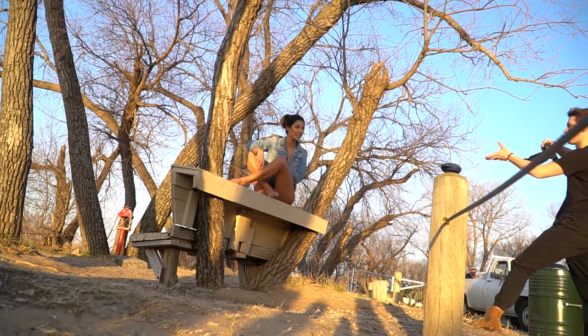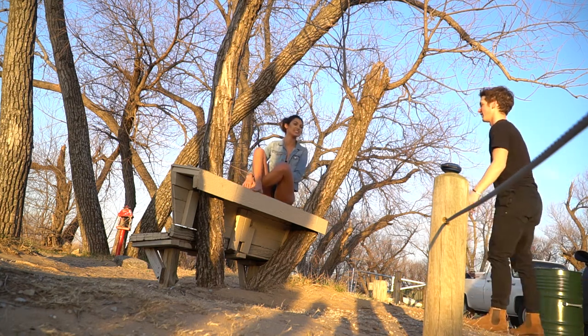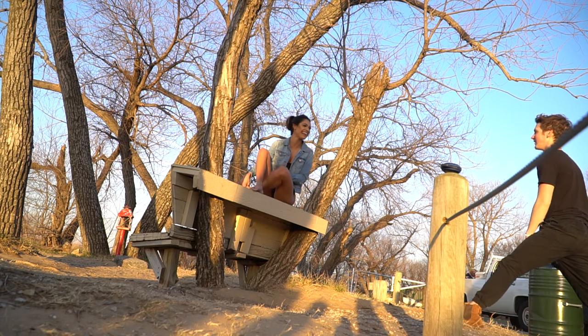What are you doing? Switch your legs — sorry. There we go. It looked like you had like a foot for a penis.